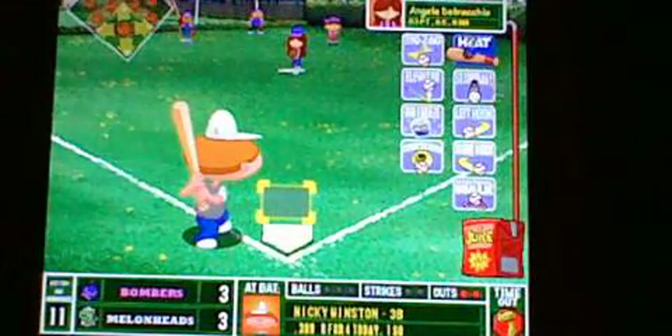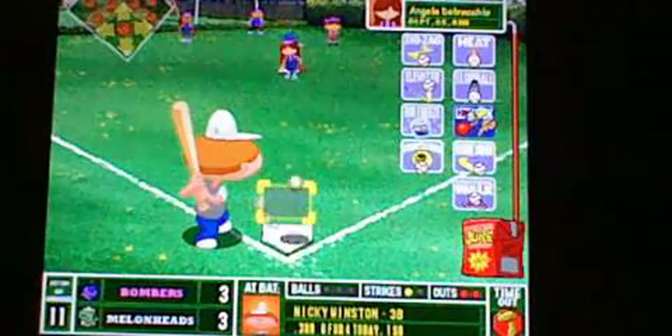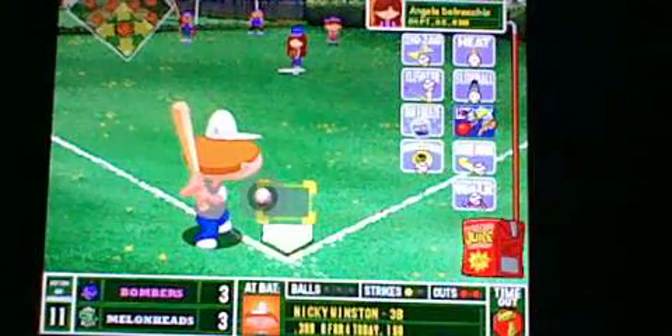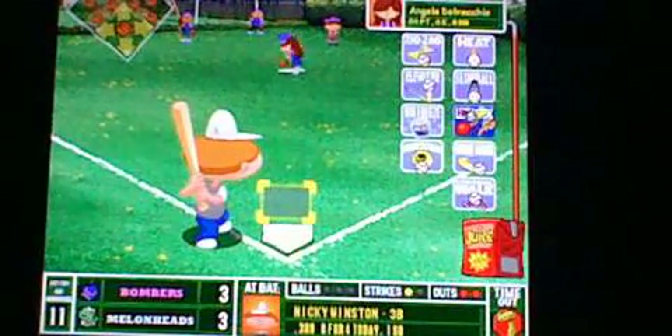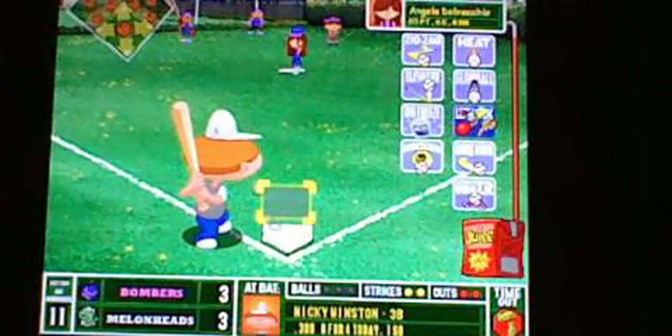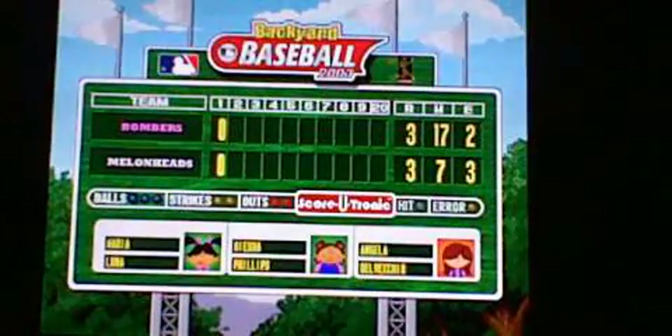Nicky Winston comes up. There comes the pitch from Navecchio — strike one inside. The third baseman has one heck of an arm; he's shown that on defense today. Takes strike two, high and inside in the zone. Angela's 0-2. Strike three. And just like that, the Melonheads go one, two, three. Any hope of ending the game has just been dashed.